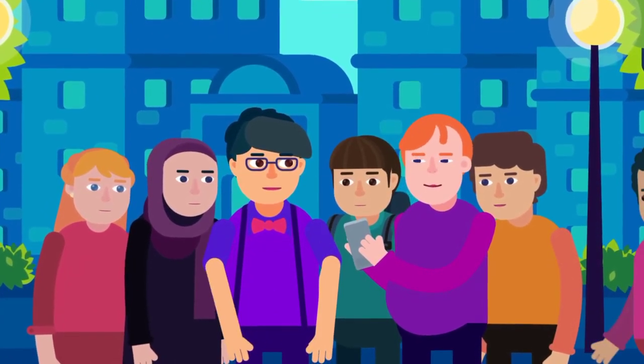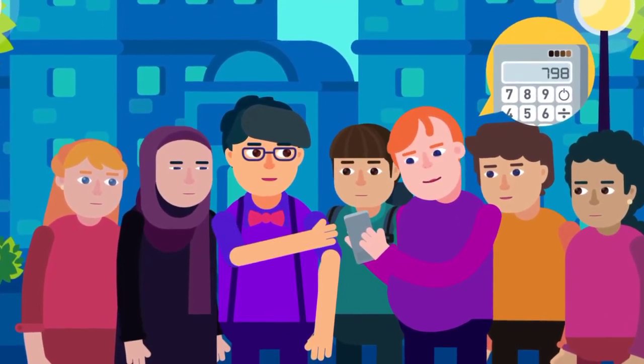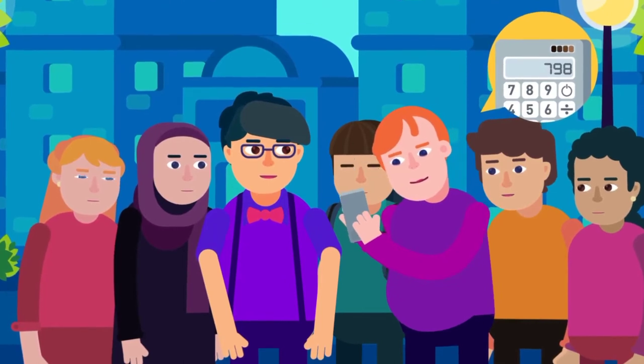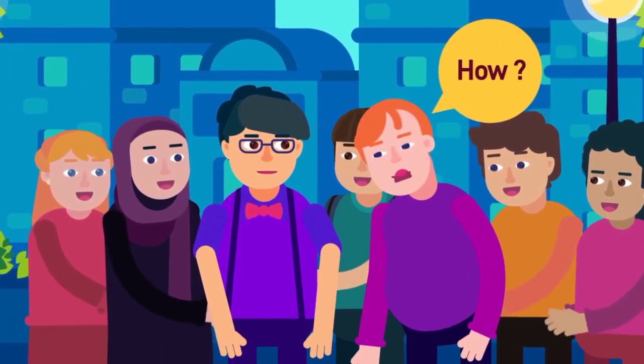Finally, tell them: your answer will now divide exactly by 7. Tell them to do it. And to their surprise, the final answer will be the first three digits they thought of — 798 in this example.